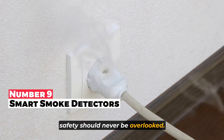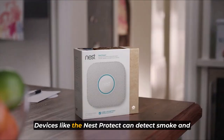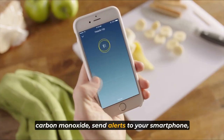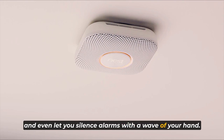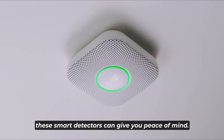Safety should never be overlooked, and that's where smart smoke detectors come in. Devices like the Nest Protect can detect smoke and carbon monoxide, send alerts to your smartphone, and even let you silence alarms with a wave of your hand. With their self-checking capabilities and early warning features, these smart detectors can give you peace of mind.